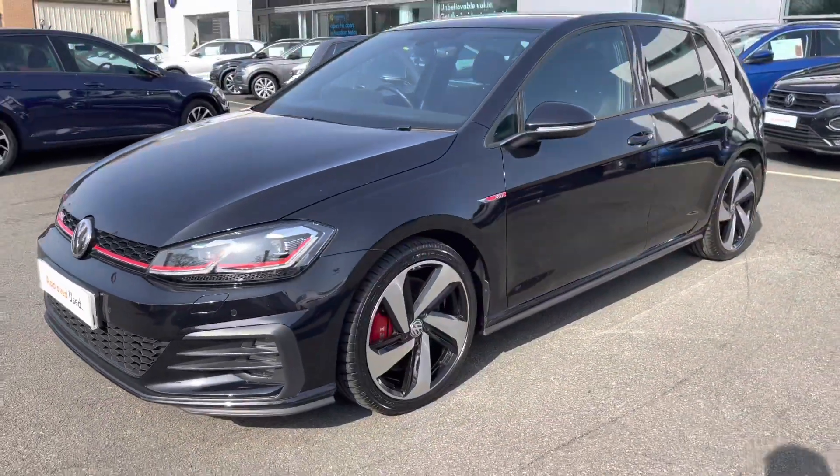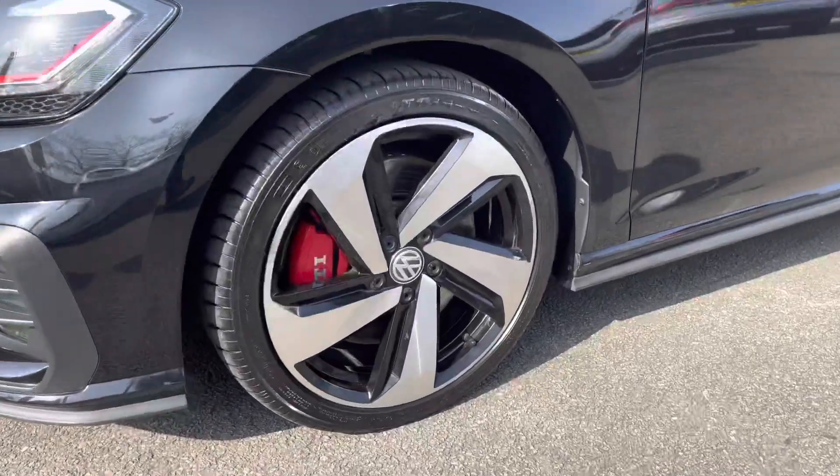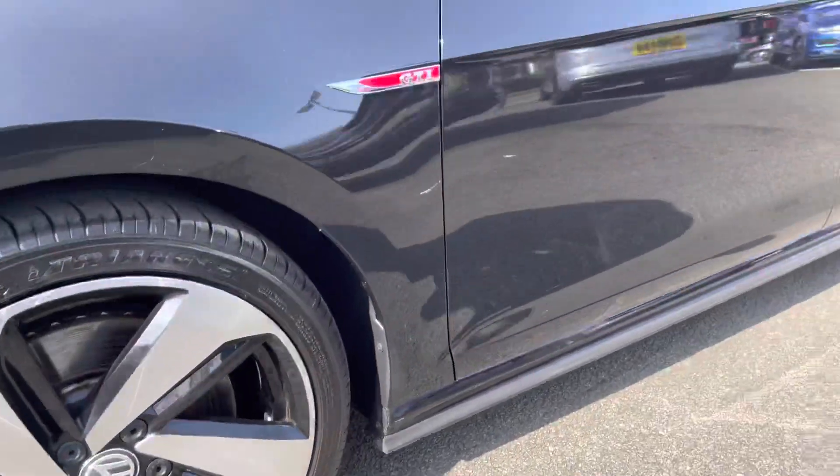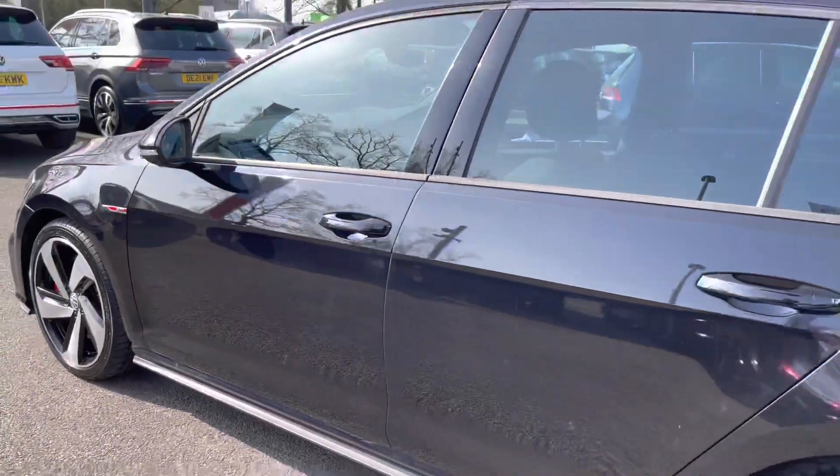There are four LED headlights at the front to provide fantastic visibility in all conditions. Down to the side, you've got your 18-inch diamond-cut alloy wheels featuring the GTI logo and the brake callipers as well, really finishing off the exterior.